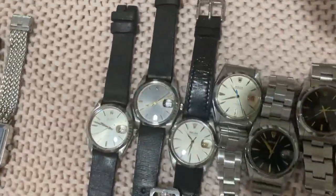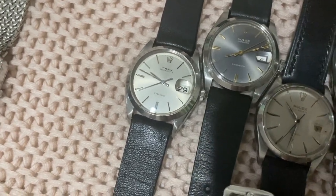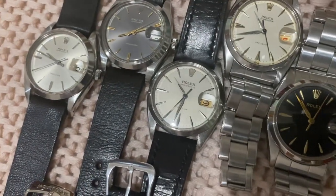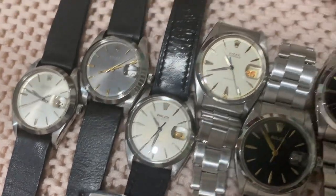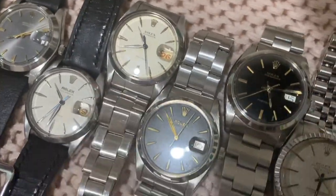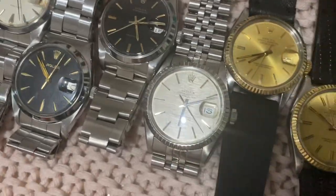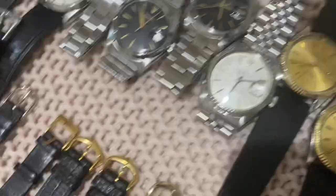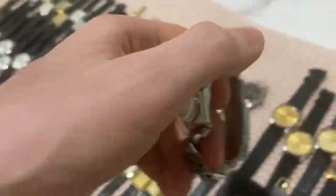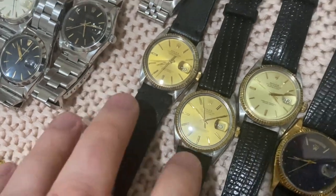Now moving on to Rolex. Starting with the 6694, of which there are plenty. First, a super crisp white dial from 1968, a gray sunburst that's quite rare with some patina, a white dial from 1958–59 with oyster rivet bracelet and some patina, one repainted, another repainted — reflected in price. Then a beautiful black glossy dial, currently on hold. Then a beautiful white linen dial Datejust reference 16030 — super stunning, all original with bracelet, serial number and class codes all matching.